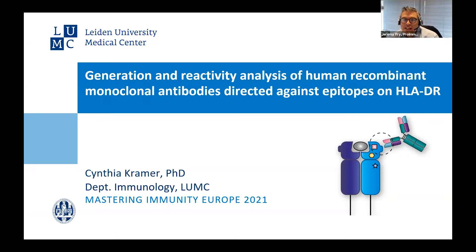Thank you, Jeremy, for the introduction. Today I would like to talk about the generation and reactivity analysis of human recombinant monoclonal antibodies directed against epitopes in HLA-DR.